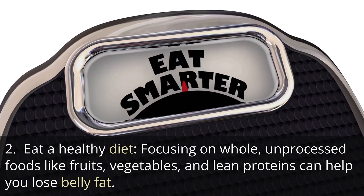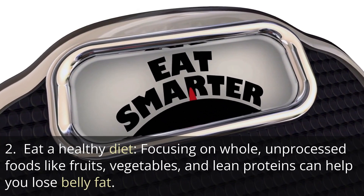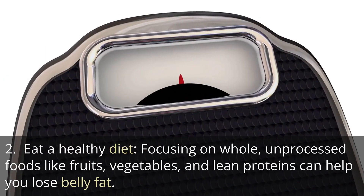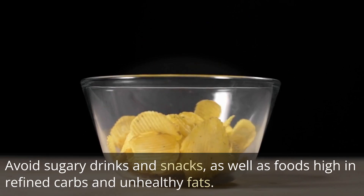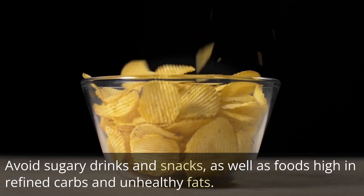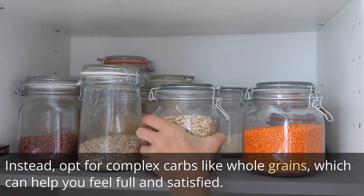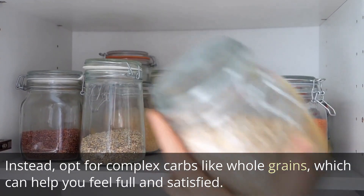Tip 2: Eat a healthy diet. Focusing on whole, unprocessed foods like fruits, vegetables, and lean proteins can help you lose belly fat. Avoid sugary drinks and snacks, as well as foods high in refined carbs and unhealthy fats. Instead, opt for complex carbs like whole grains, which can help you feel full and satisfied.